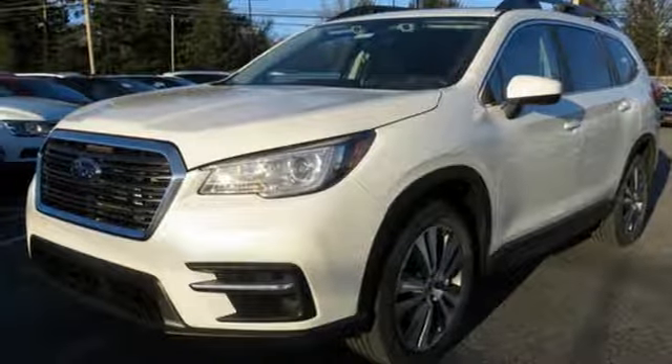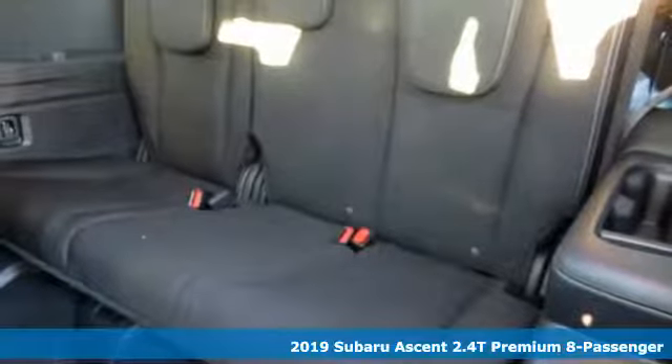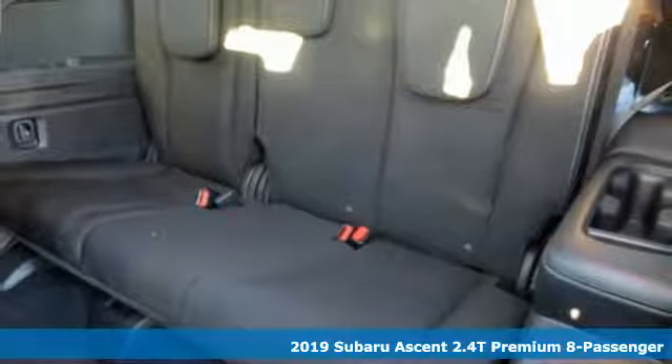It's a new 2019 Subaru Ascent. Subaru, pass it on down. It comes nicely equipped with features you'll love.